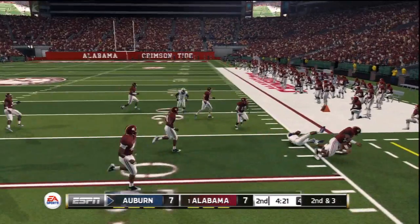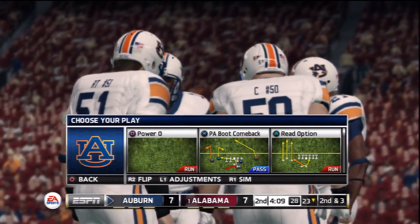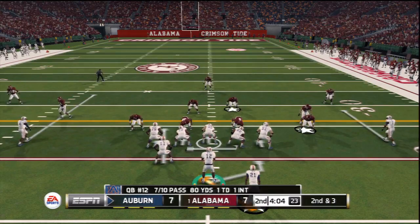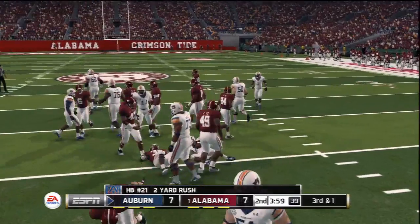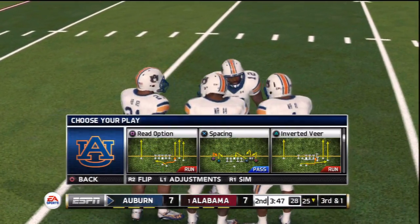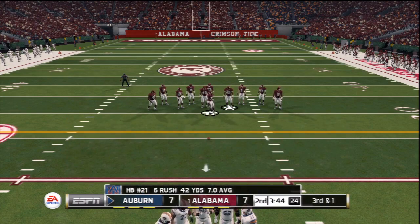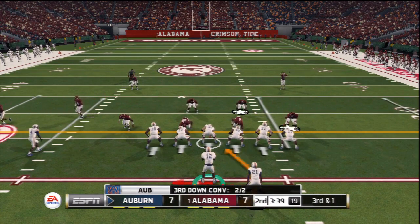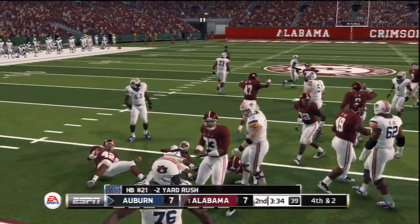Quick throw out to the receiver, and down he goes at the 23-yard line. They need about three yards to get the first here on second down. He makes it to the 25-yard line. Really a tough spot for an offense to be in against this crowd in this stadium. Run play, and he'll lose yards.